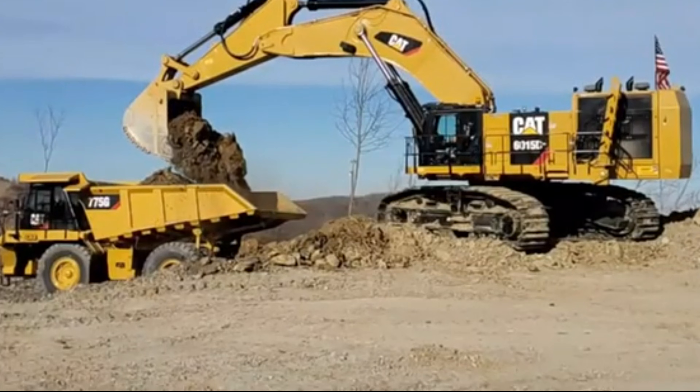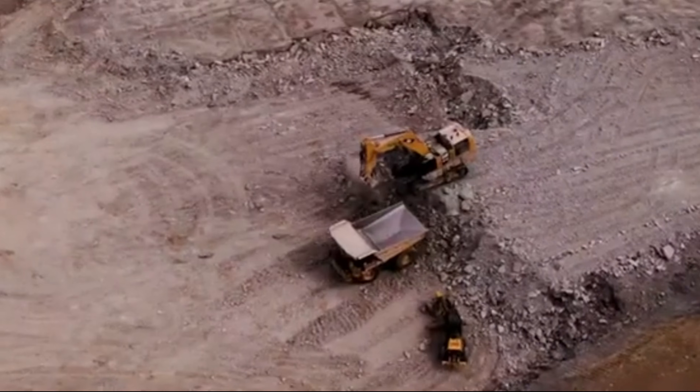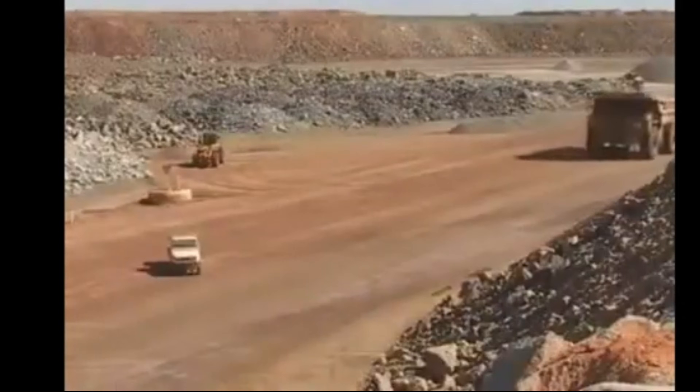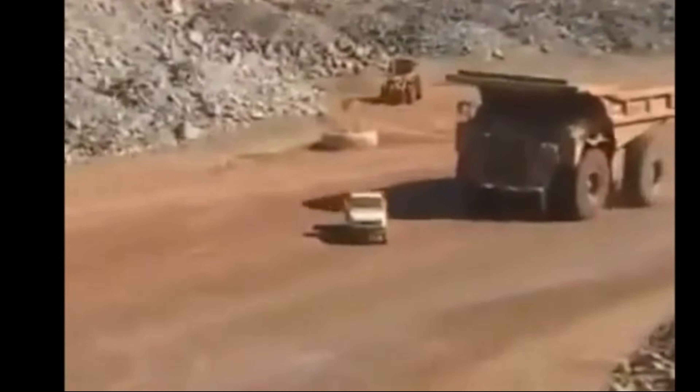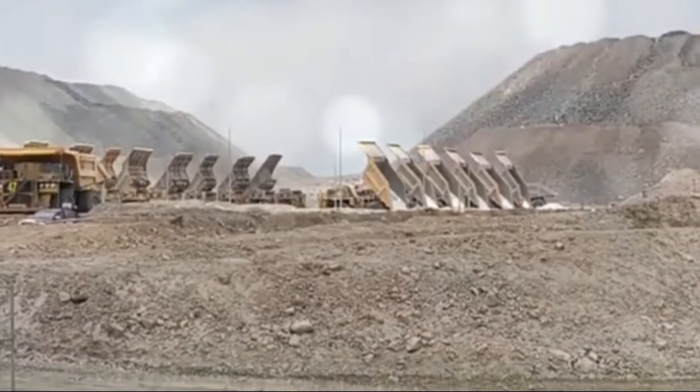Speaking of tires, Michelin, in collaboration with Caterpillar, developed the 5980R63 XDR tires. These giants, standing 4.028M (13.22 FT) tall and weighing 5,300 kg (11,680 LB) each, are a testament to the precision required to keep the 797F rolling.